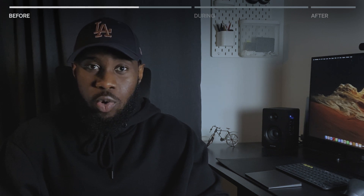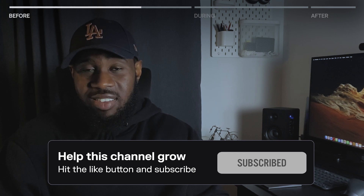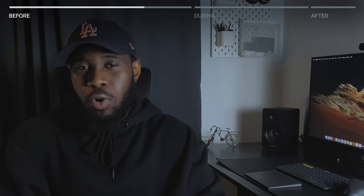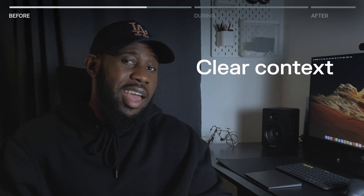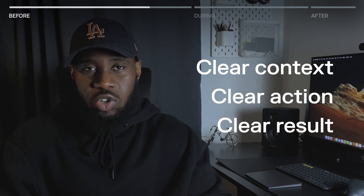With the STAR method, you talk about the situation in which something occurred, the task you were asked to do, the action you took, and the result. You could use other methods too, but make sure when answering scenario-based questions you always have a clear context, a clear action, and a clear impact or result of that action.